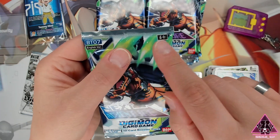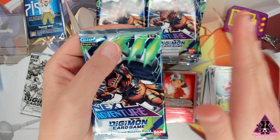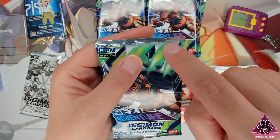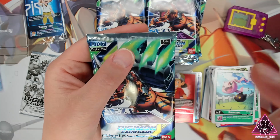Shout out to Bandai for giving us this little notch — it makes it so much easier to open up these packs. Take note, Pokemon Company. We like this stuff. Magic the Gathering too, Wizards — get on it.